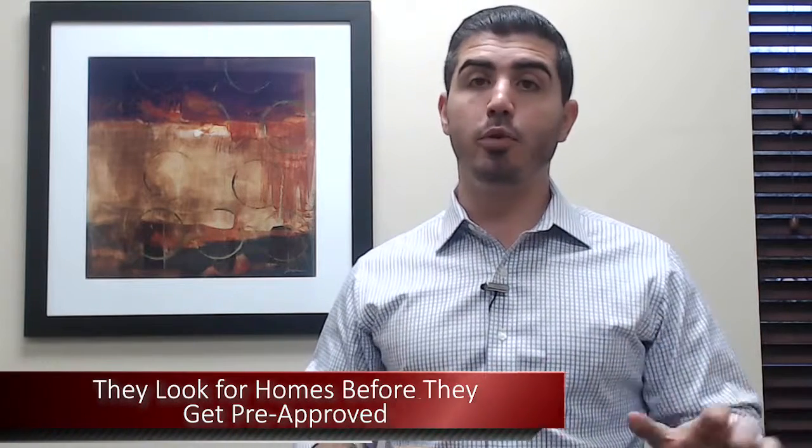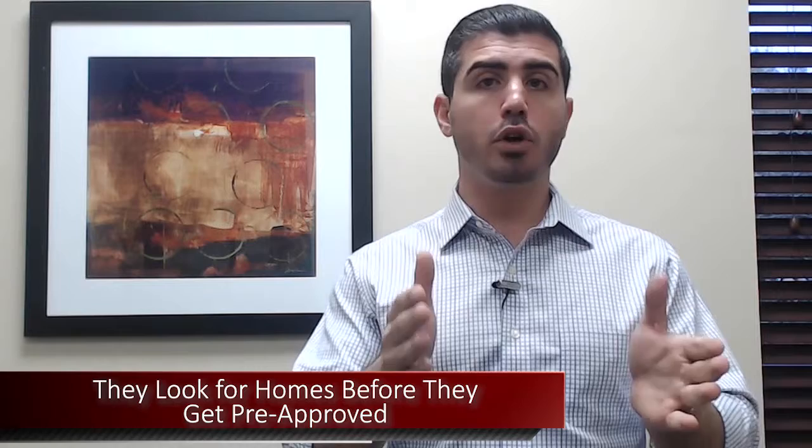I've had buyers who are stuck looking at a certain price range, thinking this is all they can afford. Then they end up speaking to a lender, and the lender says, 'Why are you only looking in this price range? You're approved for a lot more.' You can get a home in a much different price range that allows you to get everything you're looking for instead of making sacrifices because you didn't truly know what you could afford.